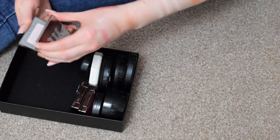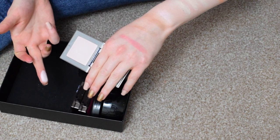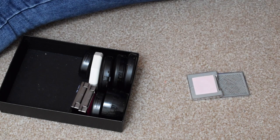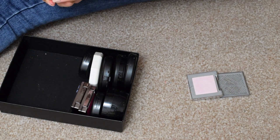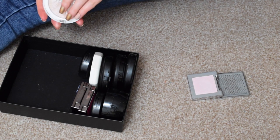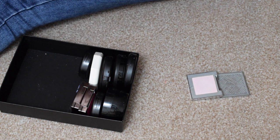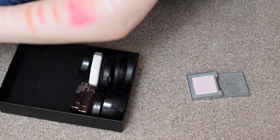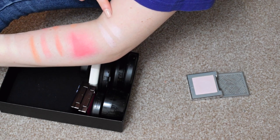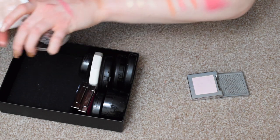I have the Urban Decay Afterglow Highlight in Aura. I also have it in Sin, which is in a project pan right now so it's not in this declutter. Aura is the pinky shade. I'm going to swatch it next to the MUA Undress Your Skin, even though it's nice to have a drugstore and a high-end alternative. But do I really need the exact same shade? So this one is the MUA one and this one is the Urban Decay one. The MUA one is more peachy and warmer than the Urban Decay one, which has more blue tones in it. So I am going to keep both.